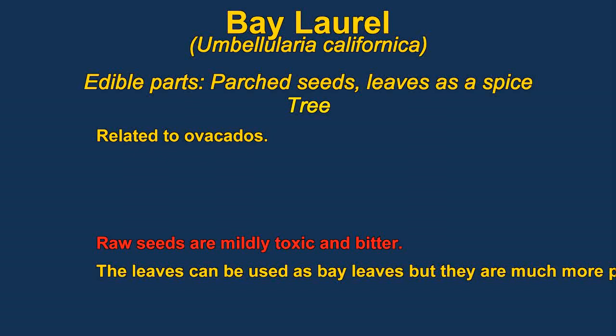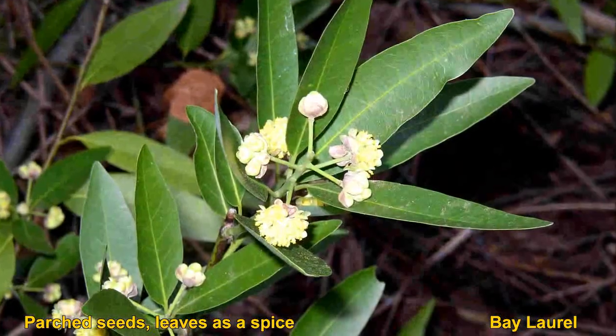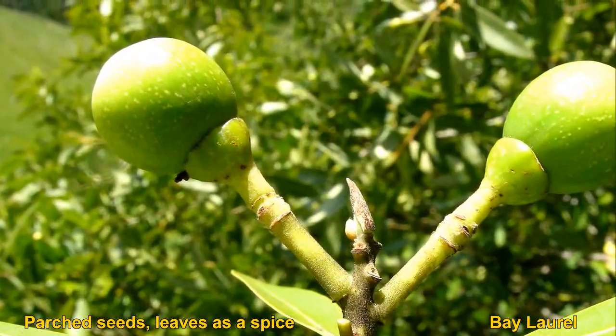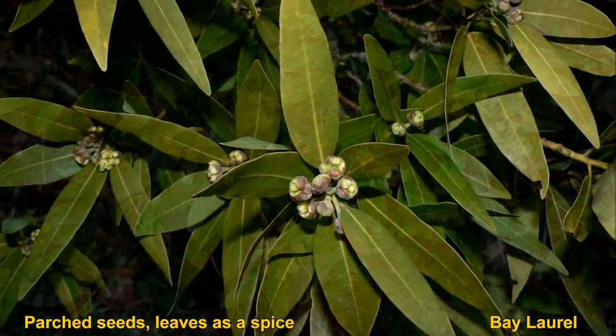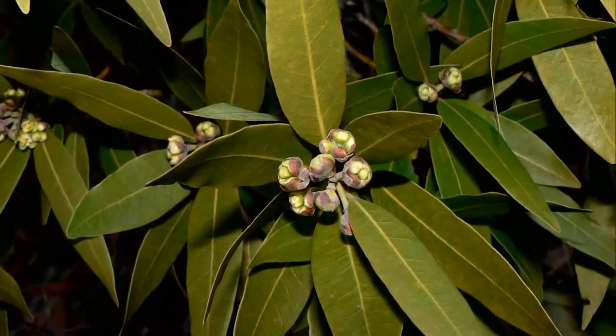Bay laurel are related to the plants that you make bay leaves out of, but are actually quite a bit stronger flavored. The seed is toxic raw but can be roasted and then ground into a powder. The fruit actually resembles an avocado — you could eat the fruit but it's very thin and you have to catch it at the right time. The seed tastes better if it's roasted until it becomes like a dark chocolate.